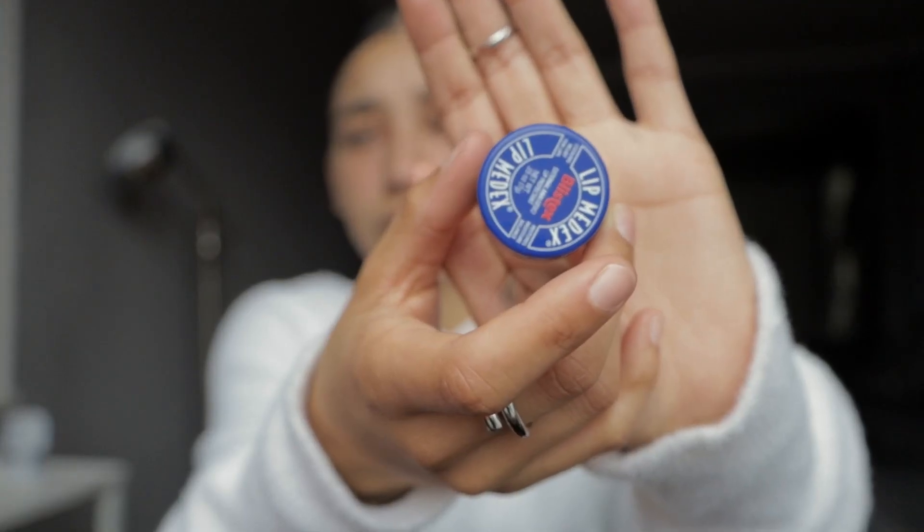Then we have my Blistex. This Blistex is damn near empty but she's clutch — she comes with me everywhere. This is my favorite chapstick, so she's also a part of my little bag.